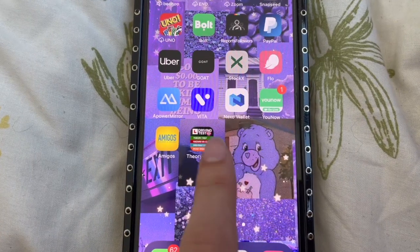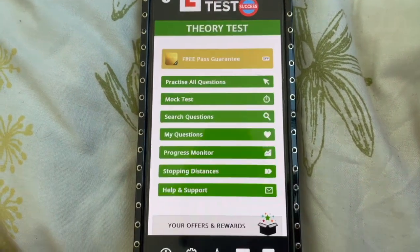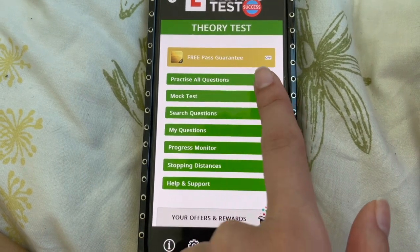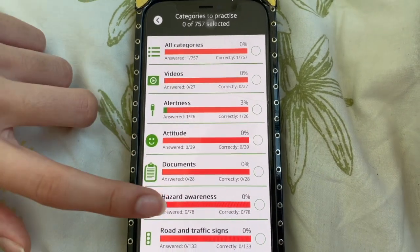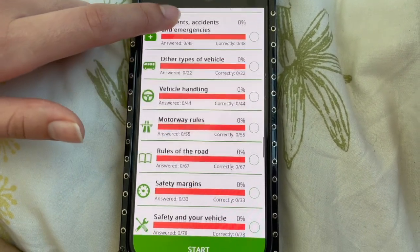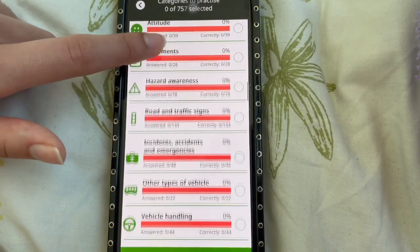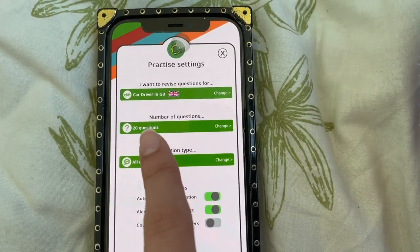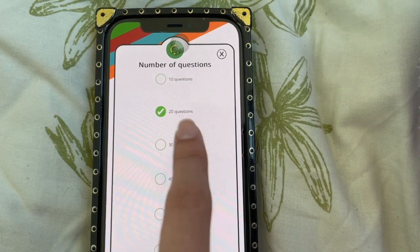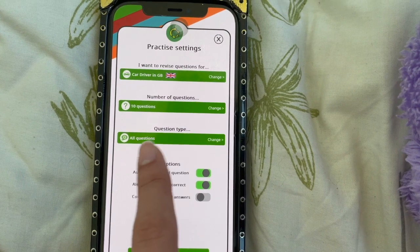I'm literally going to physically show you guys on my phone. Once you download the app, you're going to go on Theory Test and then go to Practice All Questions. You're going to be given the options of all the different question categories. Let's say I want to go on Road and Traffic Signs — I'll press Start, and it'll give me the option of how many questions I want to do, so I'll change this to 10. Over here it says Question Type — I'll leave it like that.